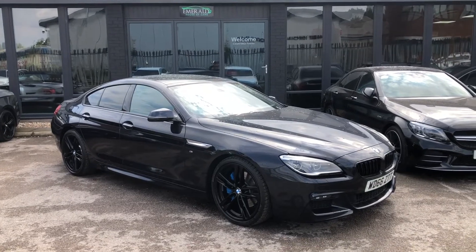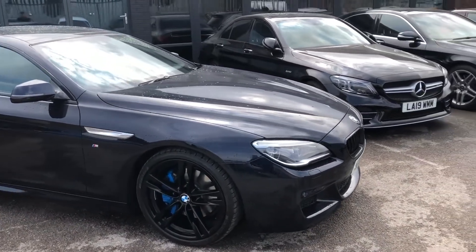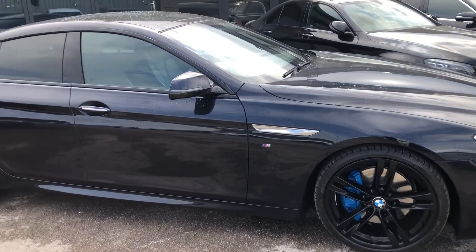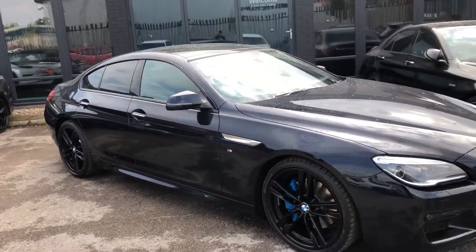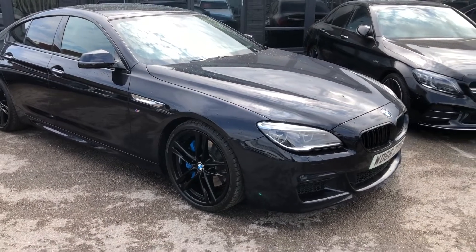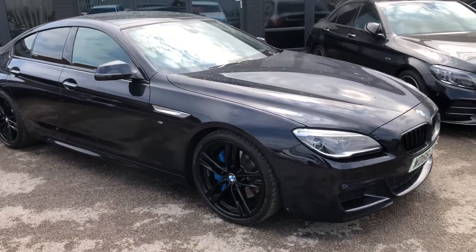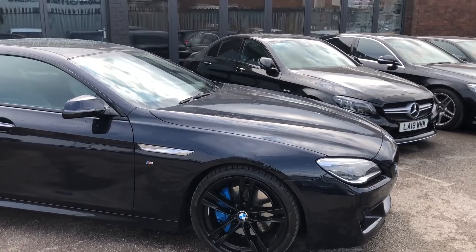Hello there guys, and welcome to this quick virtual walk around of the stunning BMW 640D. Now, this is finished in carbon black, which looks blue, but it's not — it is carbon black. You can see you've got the black styling shadow line pack on there as well, which really highlights how sleek, how great, and how extravagant this awesome saloon is.